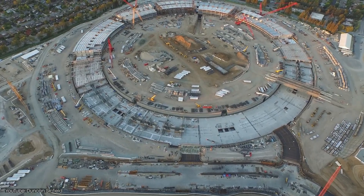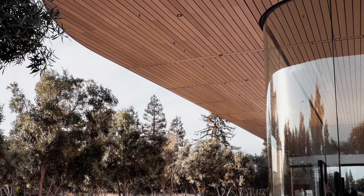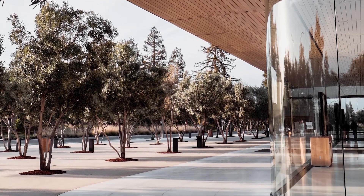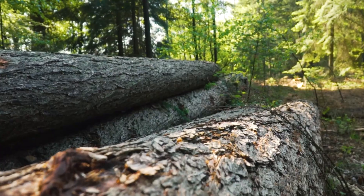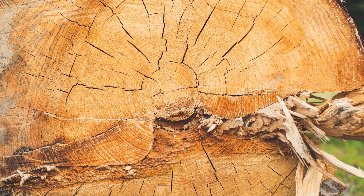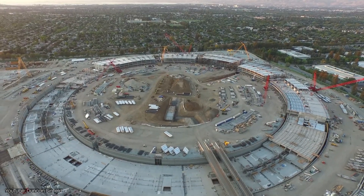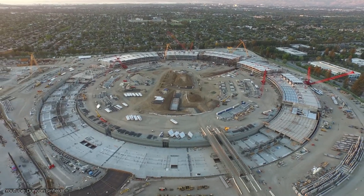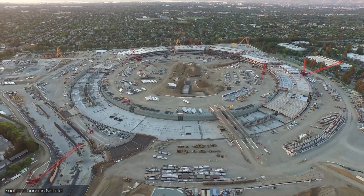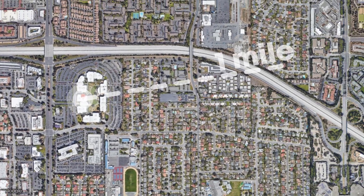Architects soon discovered that Steve Jobs had a very detailed vision of the glass, steel, stone, and trees that would be used to build Apple's new home. For example, he knew exactly the type of lumber to be used, right down to the specific time of year it should be cut. As the size of the project became clear, land was needed for the huge building. Vacant land in Cupertino is rare. However, they managed to purchase the initial 75 acres barely a mile from the Infinite Loop.